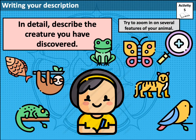You're now ready to describe in detail the creature you have discovered. Try now to zoom in on several features of your animal, now that you've got used to describing one feature in detail. This is your final activity of this lesson, activity 5. I hope you enjoy describing the animal of your imagination.